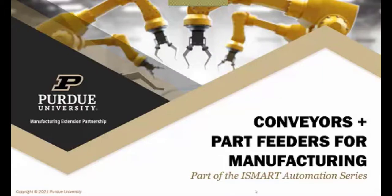Today we're going to talk about conveyors and part feeders for manufacturing. This is an area that I feel like we overlook a little bit when we talk about automation and Industry 4.0, but it is really an important part to tie the technology together with the flow on the manufacturing floor.